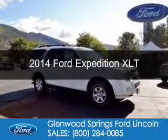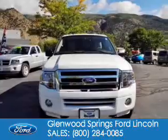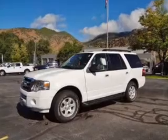This is a new 2014 Ford Expedition. It's powered by 4-wheel drive, a 5.4-liter, 8-cylinder engine, and a 6-speed automatic transmission.